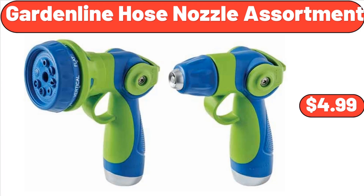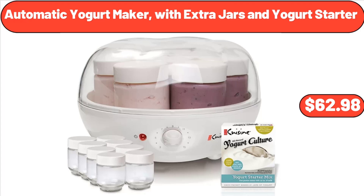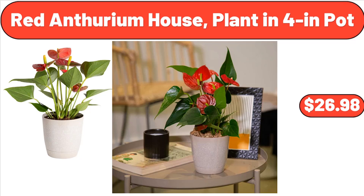Cross Stitch Quilt Set, $39.99. Automatic Yogurt Maker with Extra Jars and Yogurt Starter, $62.98. Daisy & Bear Roots 6-Pack, $14.99. Red & Durium House Planted in 4-Inch Pot, $26.98.